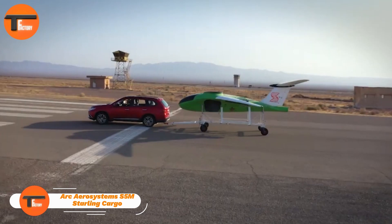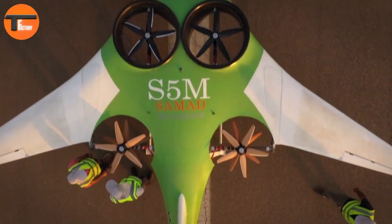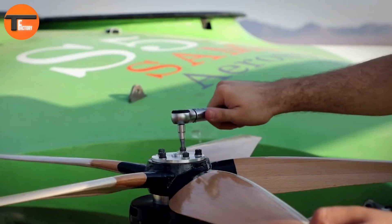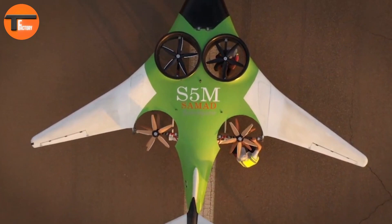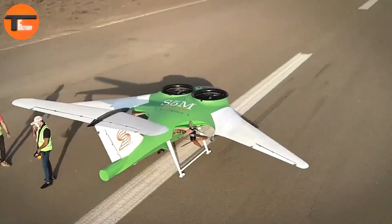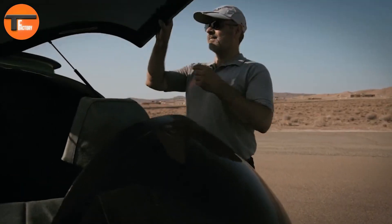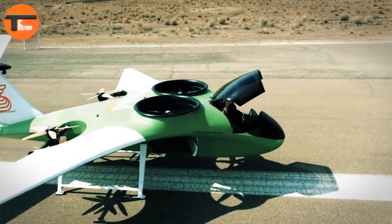Introducing the ARK Aerosystems S5M Starlink Cargo, an advanced electric air cargo demonstrator that's pushing the boundaries of aerodynamics and flight control systems. This subscale model is key to refining new technologies and setting standards for future commercial aircraft. It's also helping in the certification process, making sure everything is ready for real-world use.